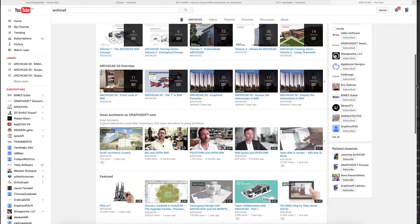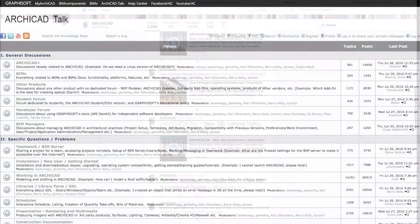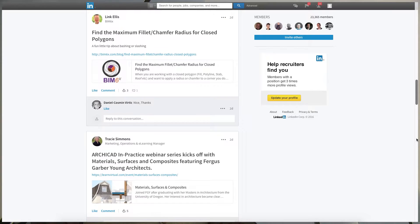I think ARCHICAD as a BIM authoring tool has so many advantages, and the first and biggest one for me over the last 10 years of using ARCHICAD has been the community in general. There are so many people that are eager to help each other out and keep learning. It's always easy to find new information because of the community, what Graphisoft shares, and everyone involved in various forums and social media. It's also just a really easy and user-friendly tool — incredibly flexible. There's really not a lot that you can't design and convey through ARCHICAD in terms of architecture and construction.